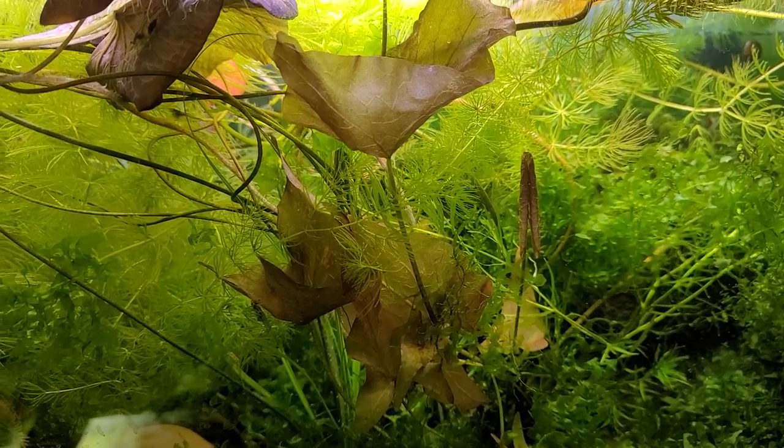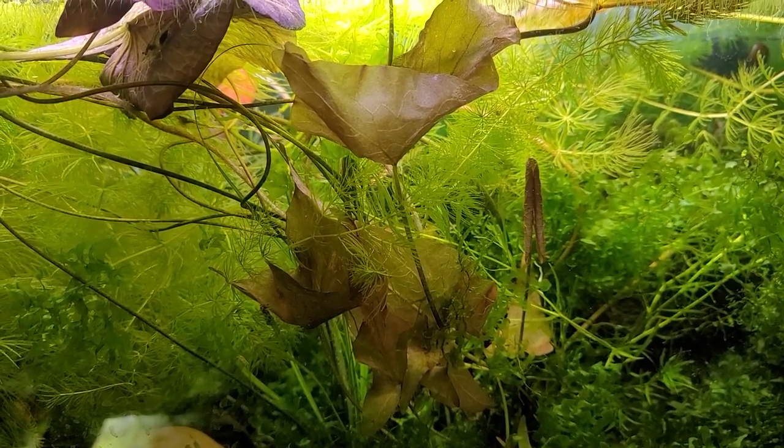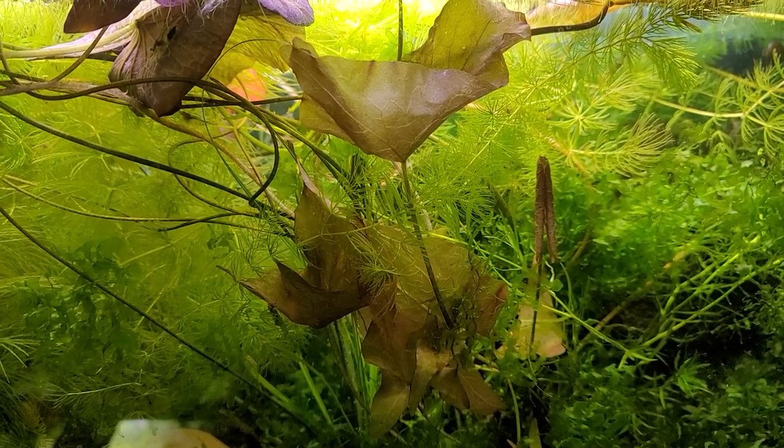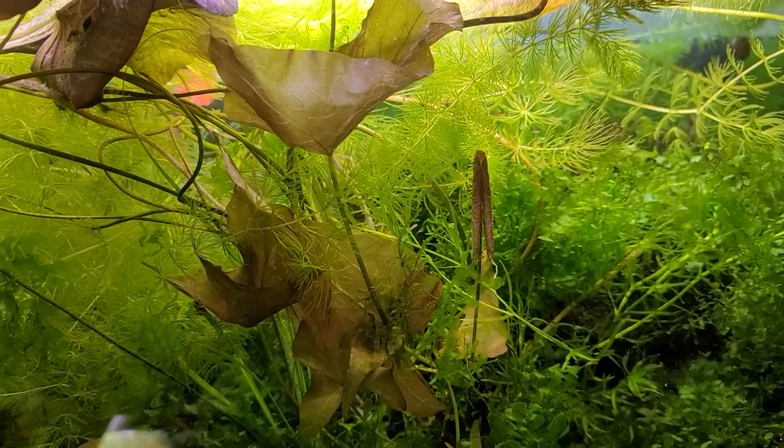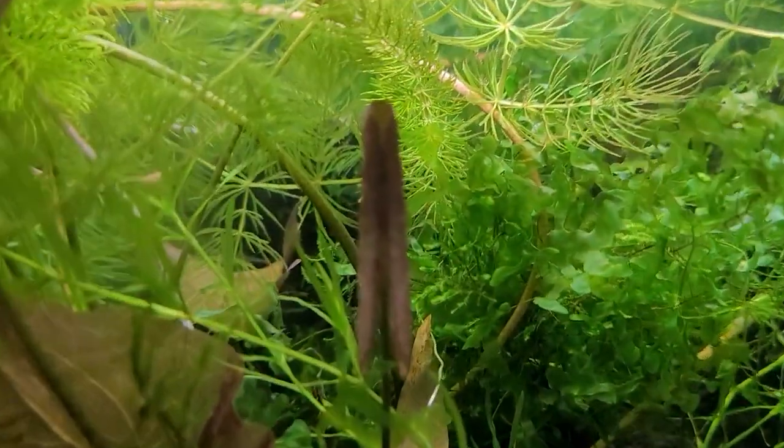Hey everybody, welcome to the Secret History Living in Your Aquarium. So here we are and it's about 2 a.m., and I find myself wondering something: do plants need to sleep?